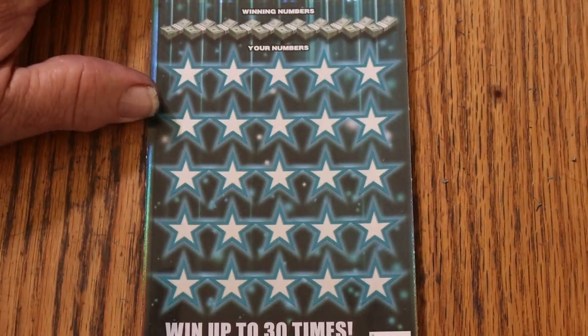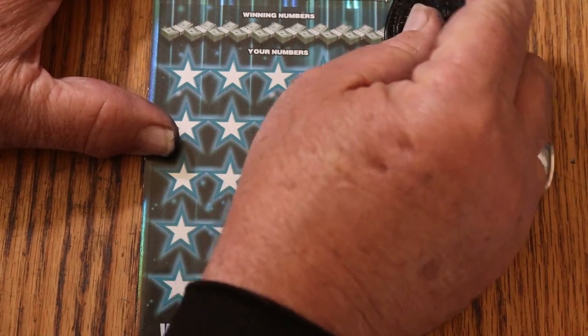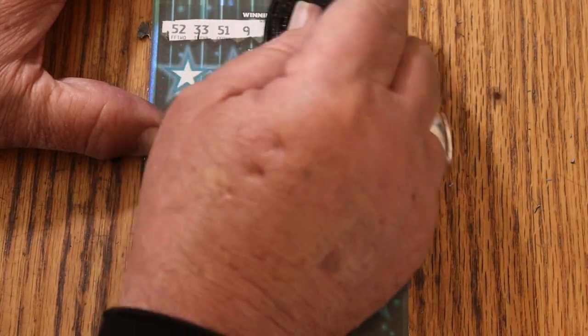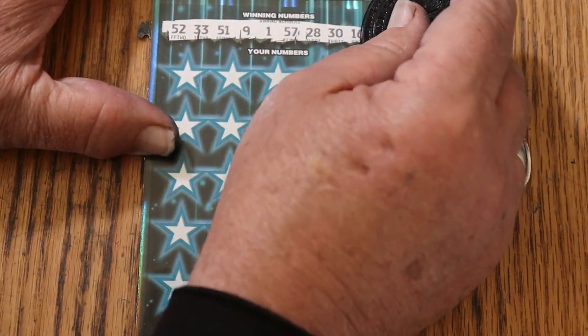We will do bonuses last. Using M2M Grub and Gamble's excellent coin, we shall commence. The winning numbers are: 52, 33, 51, 9, 1, 57, 28, 30, 16, and random's 32.